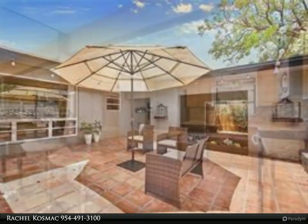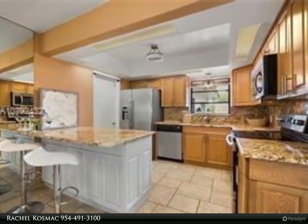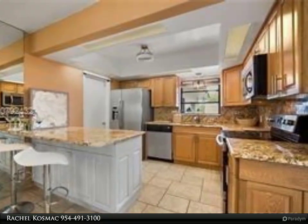Large utility room with full-size washer-dryer. Backyard has private screened-in patio. Perfect location. Extra parking.